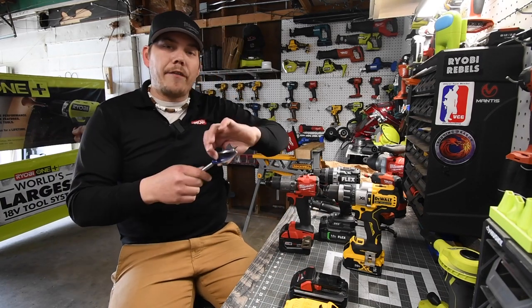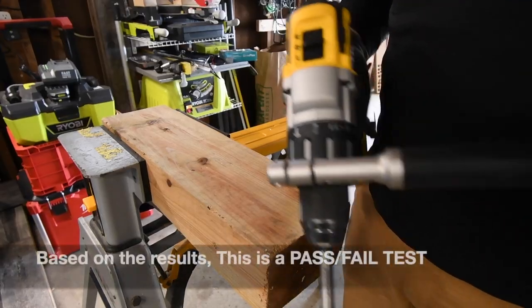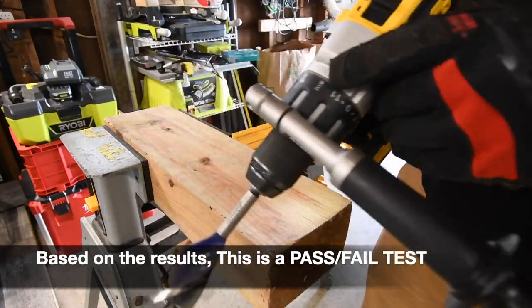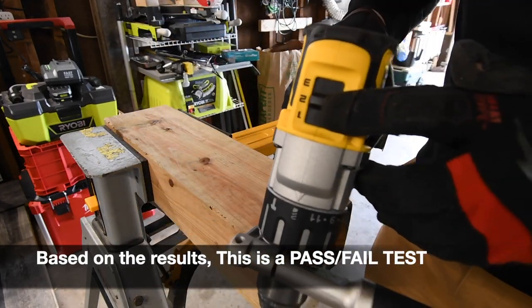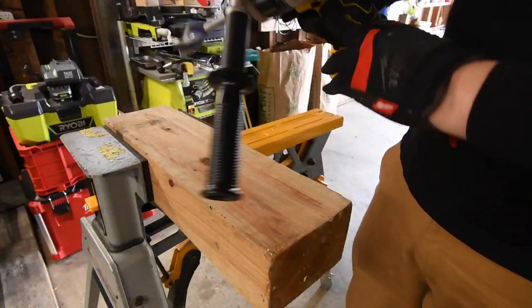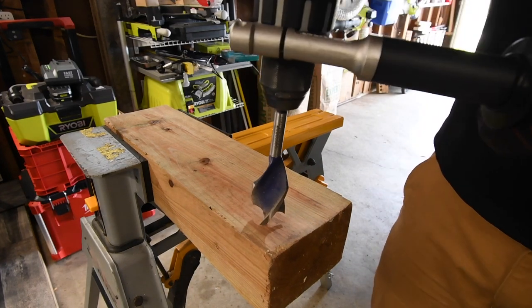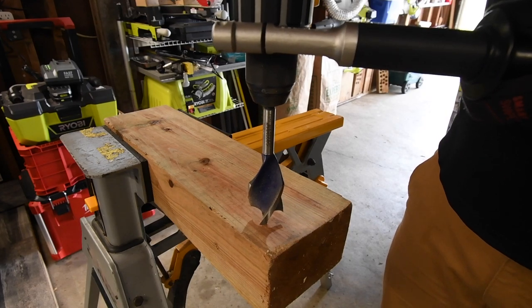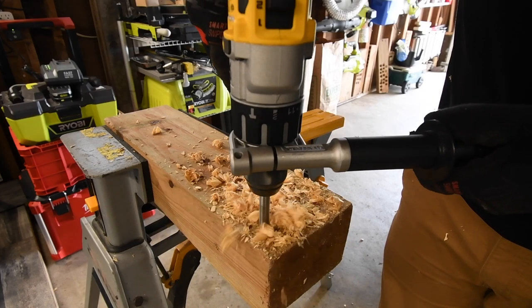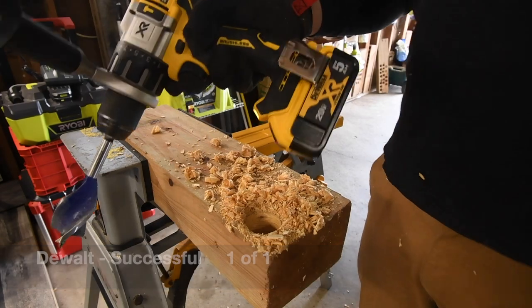We are going to do a one and a half inch speed bore and see which one does it fastest and see which ones fail. First we're going to do the DeWalt — model number DCD998. It is on drill, speed 2, battery is full, 5 amp hour regular battery. Ready, go. All right, that did it.